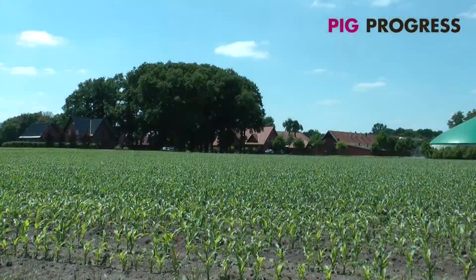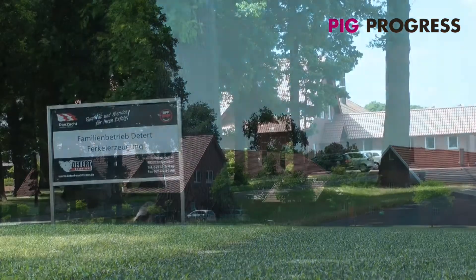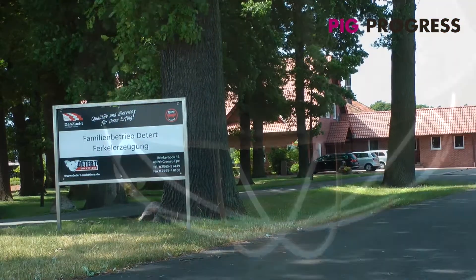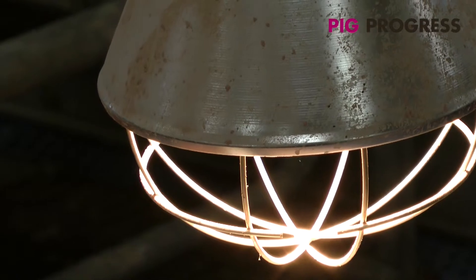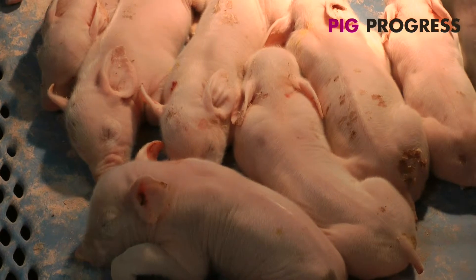Daterd Farm in Gronau, Western Germany uses dental genetics to reach maximum productivity from its sows. High productivity, however, can create additional strain on the safety of newborn piglets. Pre-weaning mortality is a common problem for pig producers everywhere.